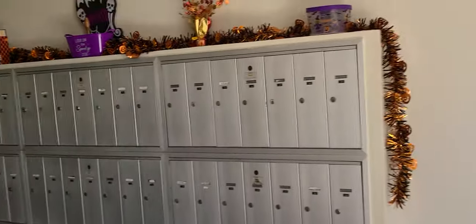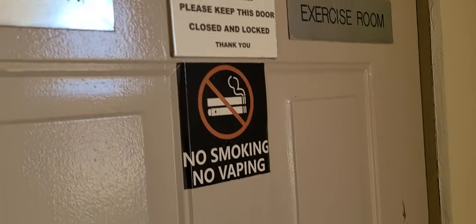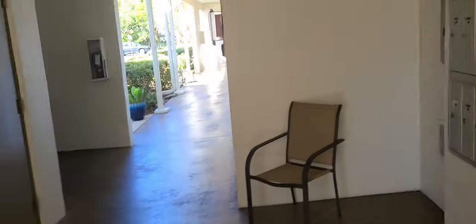So here are the mailboxes. Looks like there's a laundry and exercise room — it is locked. And let's see where the elevator decides to take us.